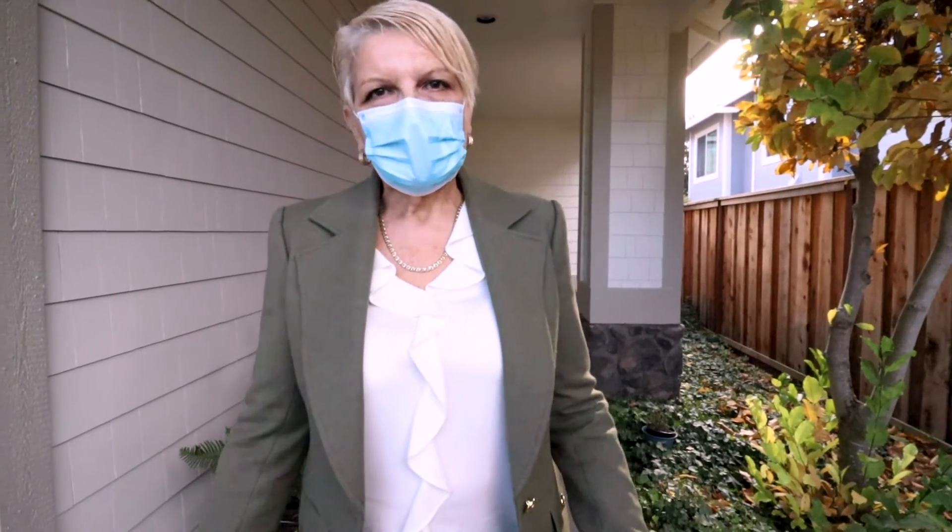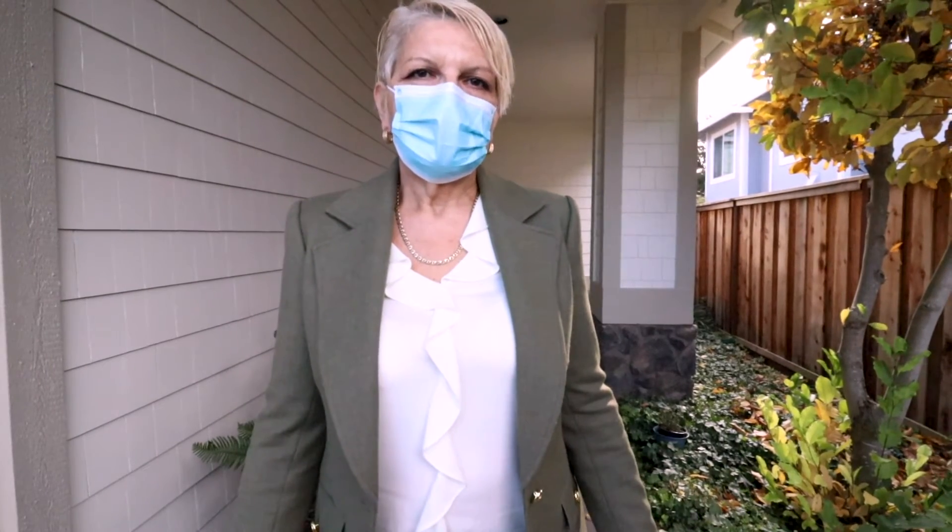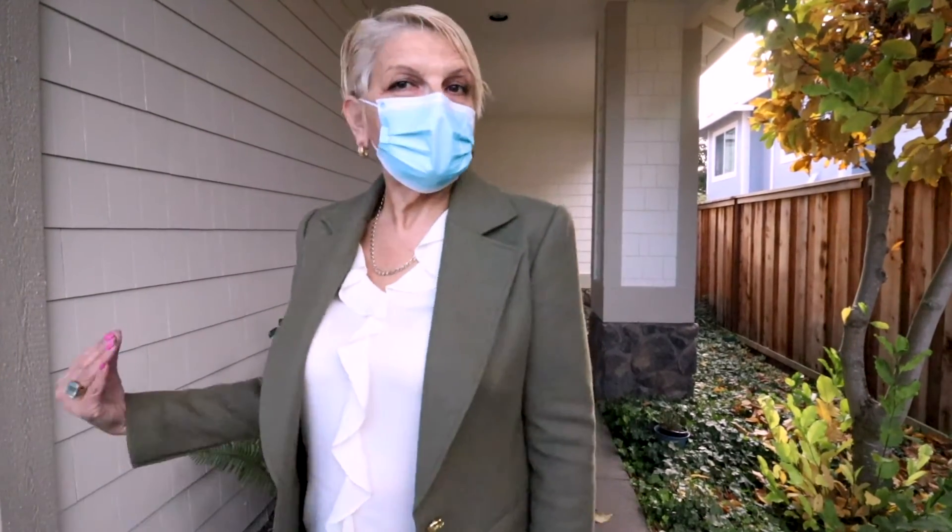And today we're doing the inspection to make sure that everything is okay with the house, or what things need to be done, things to be watched for, for the benefit of our buyers. And we can take a look inside.